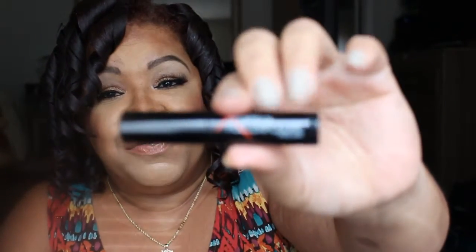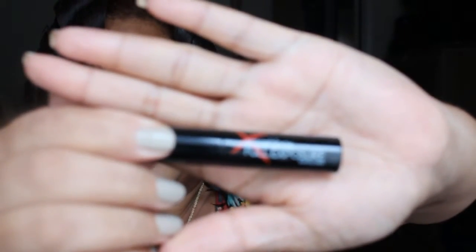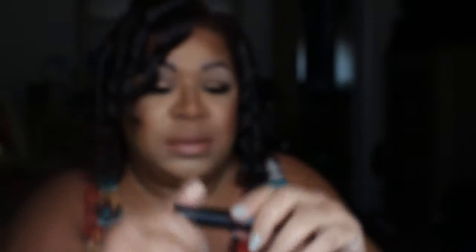Next I received Smashbox Full Exposure mascara. Wow, this is a big one. I look forward to trying that.